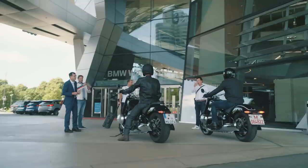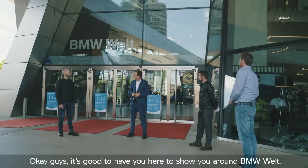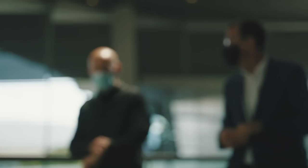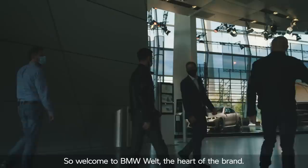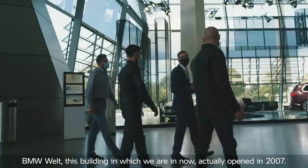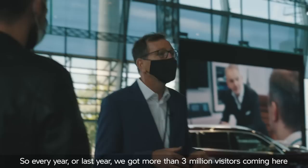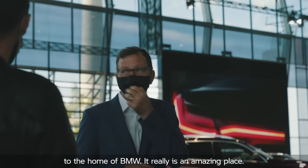Welcome to BMW Welt. Good to have you here to show you around. Before we go inside I'll just get you to put on your masks. So welcome to BMW Welt — the home, the heart of our brand. This building actually opened in 2007 and is now the biggest tourist attraction anywhere inside Bavaria. Every year we get more than 3 million visitors coming here to the home of BMW. It really is an amazing place.